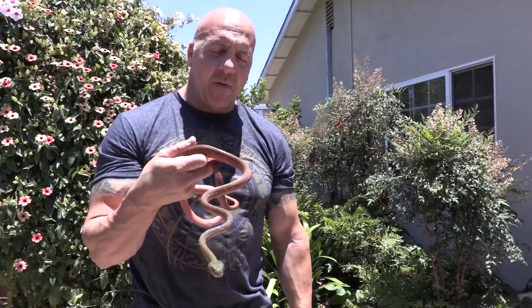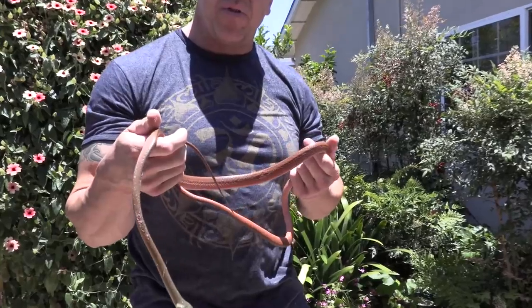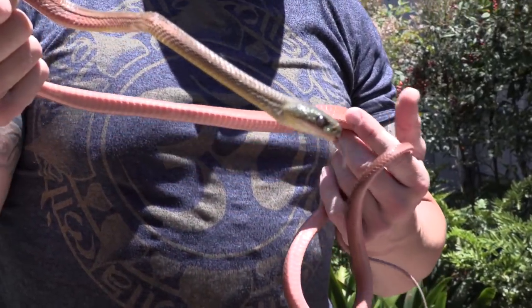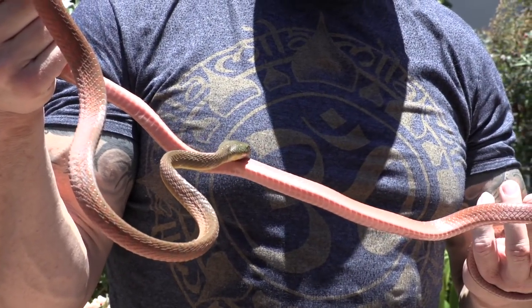I have one pair of Boiga nigra seps — these guys just arrived, but as long as they take their next meal I will bring them to the show. If not, I'll have them at the July show. Boiga are something I usually have on the table. And what would a DM Exotics show be without scrub pythons? I think I have two pairs of merauque and one pair of highlands — all babies, they've been here for a while, all feeding really well and doing awesome.